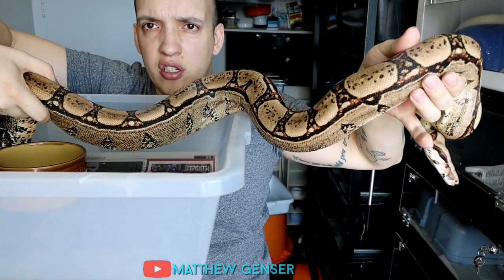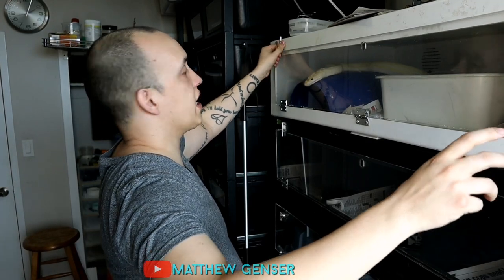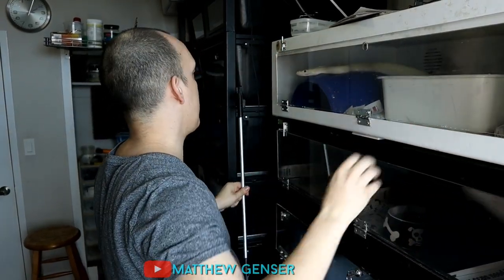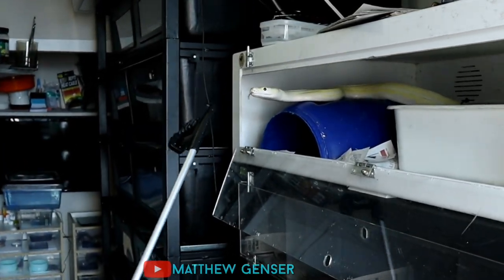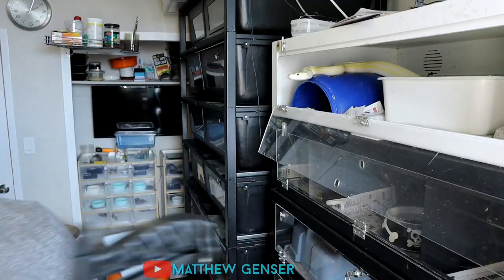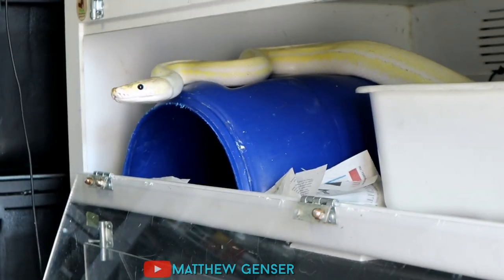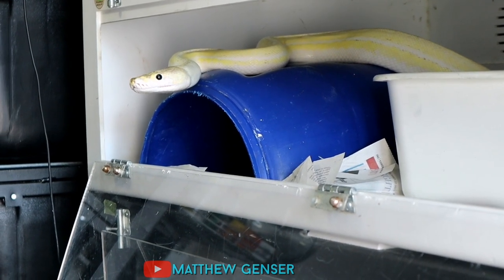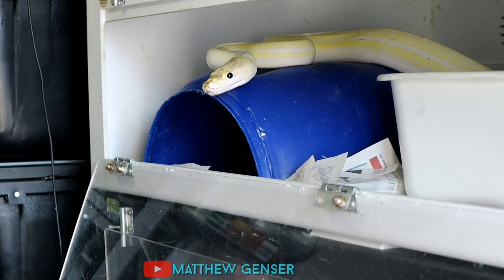This is a square tail boa — it's a recessive gene. I'm going to show you the one and only Calypso. She's pretty cool. I believe she is the only one in Canada. She is a 50% Super Dwarf Annery Ultra. I actually just fed her, so I've got to be careful — she might come. I'm not going to really mess with her because she just ate, but I'll just show her to you. She is a really, really beautiful animal, but sometimes she can be a little unpredictable.